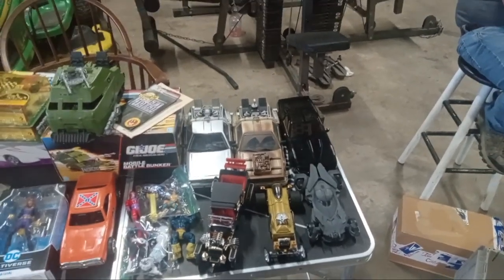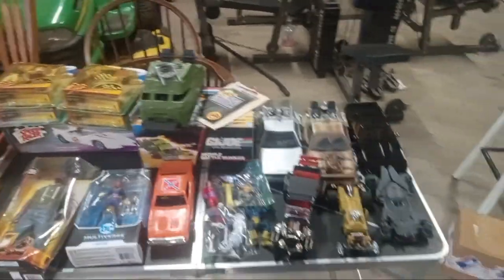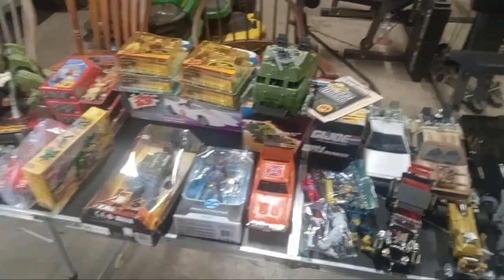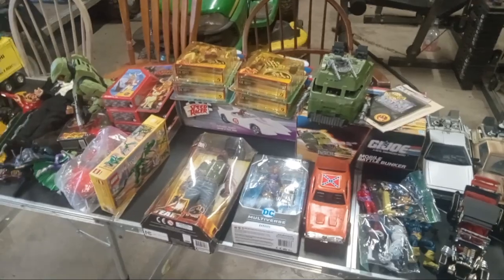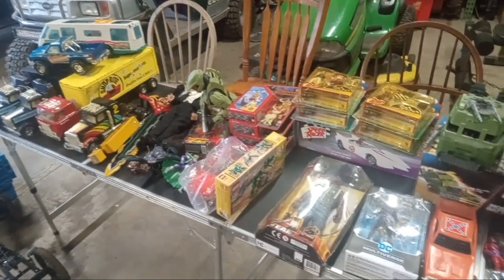Hey guys, it's Big Dog. This is the last of my stuff I've been getting from the deals I got last week that I just never did anything with. Let's just kind of get into what I got.